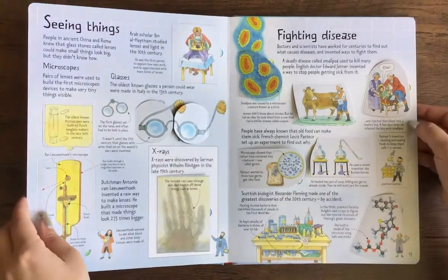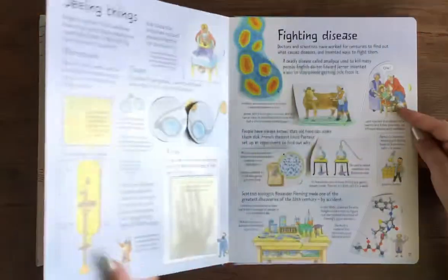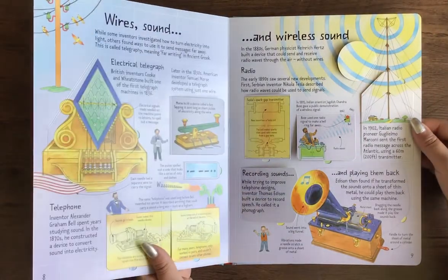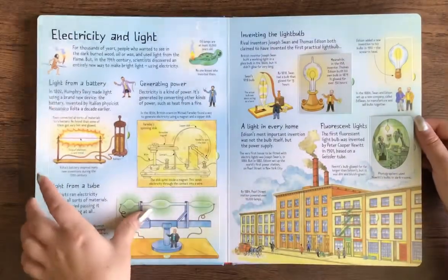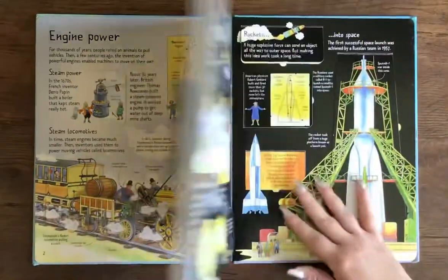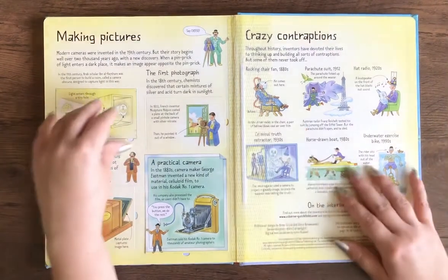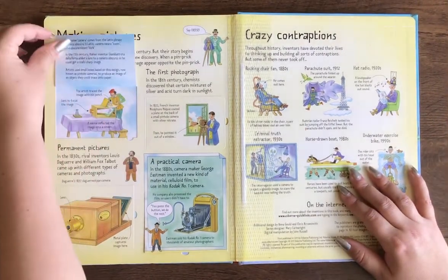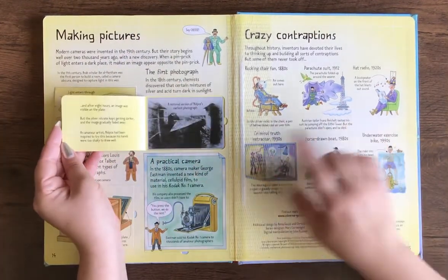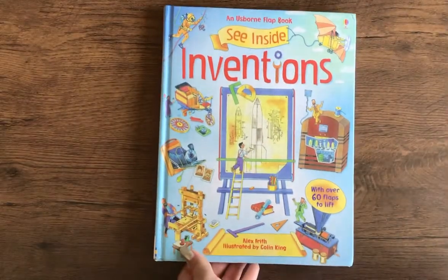I know we also have some germs books, or books about fighting germs and what are germs, and how do we see. We have a music book as well if your kids are interested in music and sound. And then making pictures. So that's it — that is the Usborne's See Inside Inventions book. Thanks for watching.